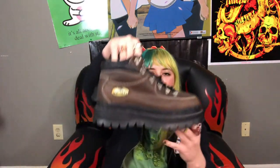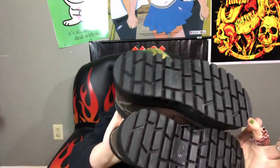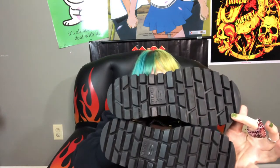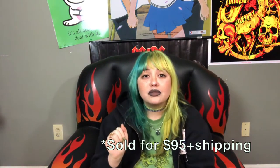Next piece is super iconic: these Skechers chunky boots with the little fish eye logo right there. The bottoms look brand new, barely worn a couple of times probably. These are a size six and a half and they're already listed on my Depop. Unfortunately that's not my size, but that forced me to sell them, which is good because these are worth a pretty penny.